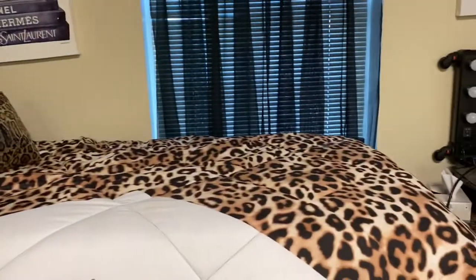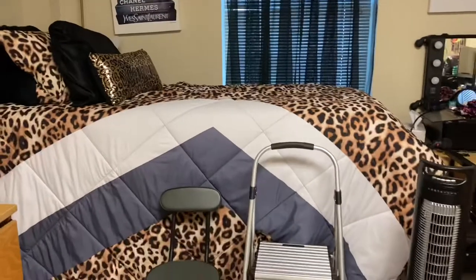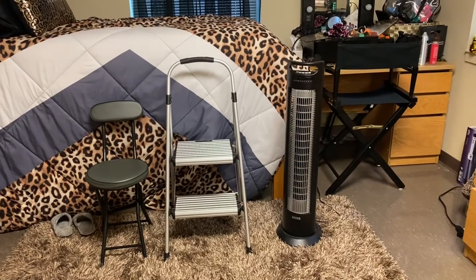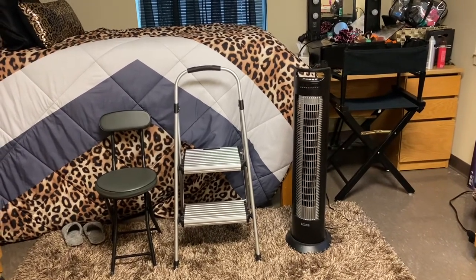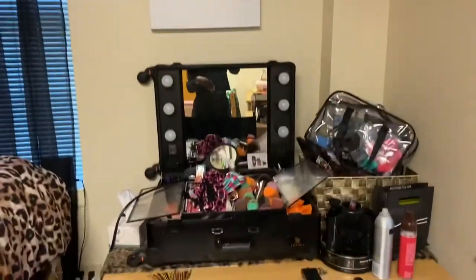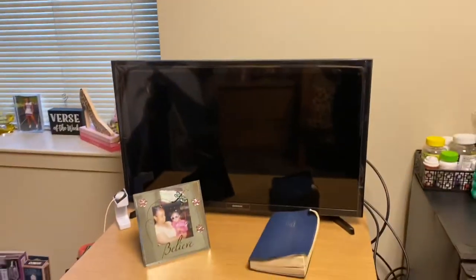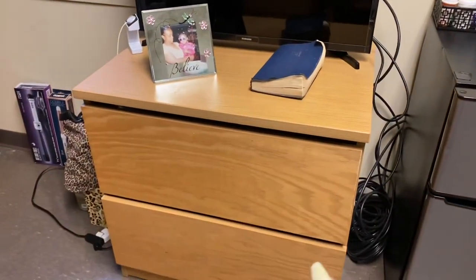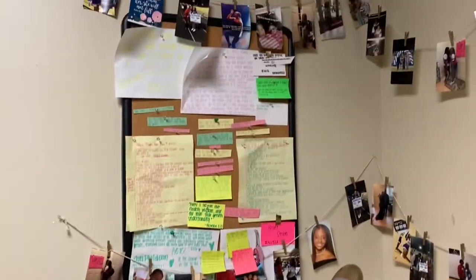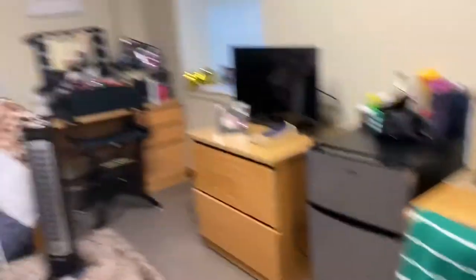Here is my bed — y'all see it. Y'all see the pictures, the lamp, all that good stuff. I do have a rug right there, and I have a fan because it does get very hot and the air conditioning only goes down to a certain number. That's my vanity where I keep my makeup and stuff. Y'all see the window — this is where I keep my TV, and this is another storage unit for my drawers as well. This is my refrigerator. Y'all see my desk — pretty much the same as last semester, just in a bigger space.